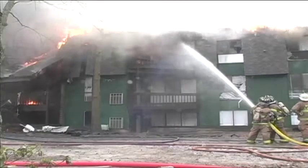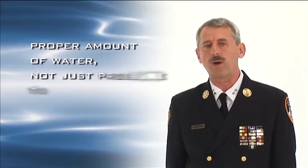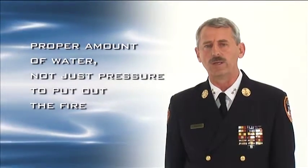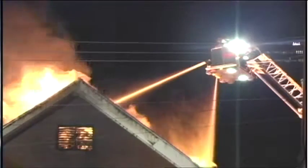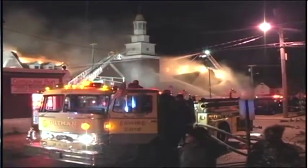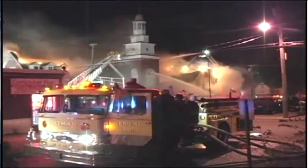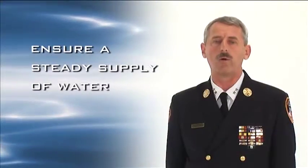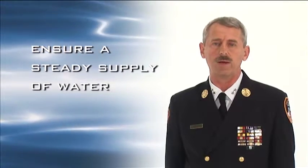Volume is our concern here. We need to make sure that we have the proper amount of water — not just pressure — to put out the fire. Water pressure is important; it gives us the reach and penetration we need to get to the source of the fire. But getting the right volume of water on the fire to absorb the BTUs it is generating is what actually puts the fire out. So we must ensure there is a steady supply of water arriving on the fire ground to beat back the enemy.